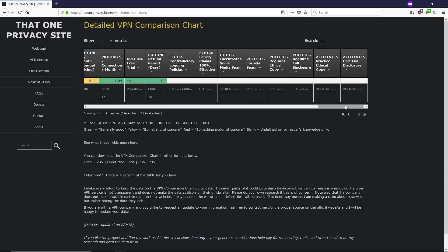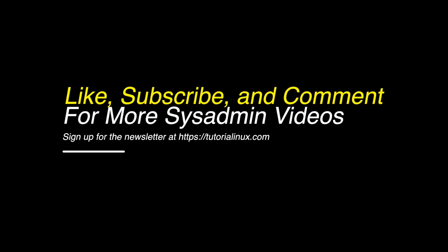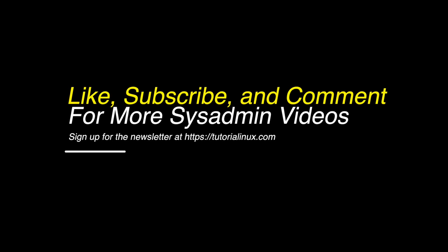Just a final note for you technical people: I will do a video on setting up your own OpenVPN install. I hope that's been educational. I appreciate subscribes and sharing of the video if you know somebody that might benefit from hearing this. If you've got any questions, leave them in the comments and I'll be happy to respond. But be safe out there — it's a crazy, crazy internet and it's about to get crazier. Stay safe. Peace.